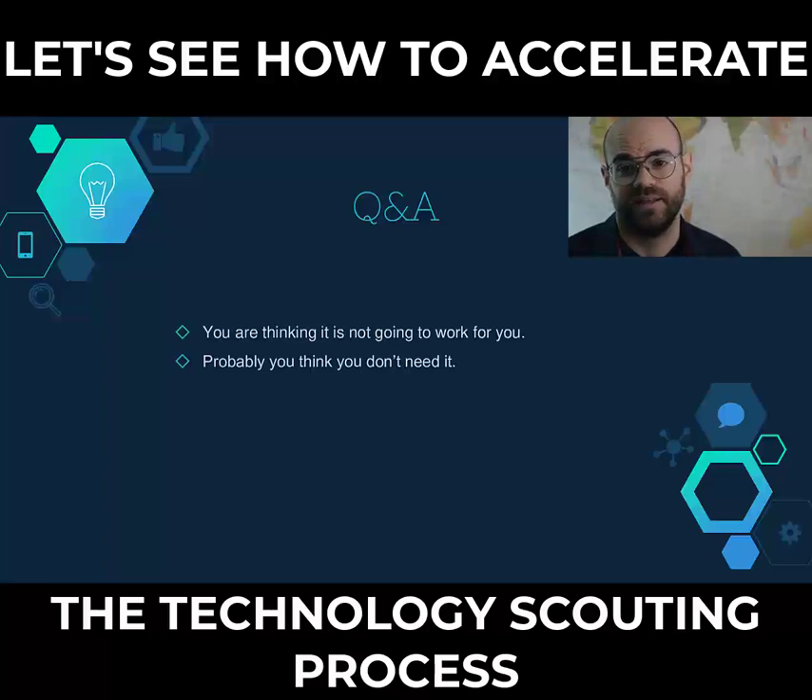Probably you think you don't need it — that's a common objection, because each company has already found its own strategy to find technologies. But on average, companies are spending $10,000 per month for finding novel technologies and need 3 months to identify possible solutions. If you are in the same situation, give us a try and you will not regret it.